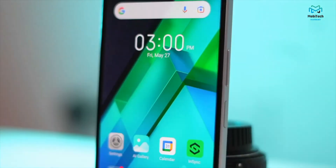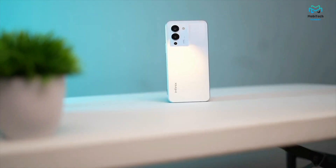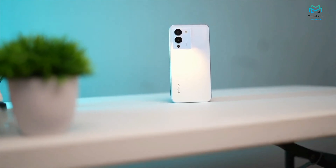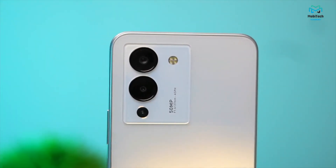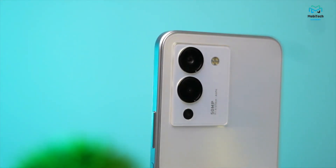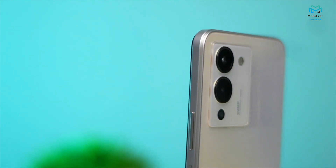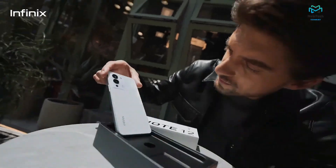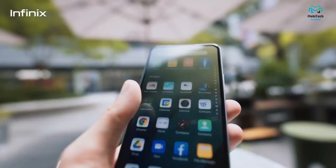Finally, let's talk about the battery and charging speeds. For the battery, you do get a 5000mAh battery, which is impressive considering the device is quite slim. For charging, you get a 33-watt fast charger in the box, but it actually takes over an hour to charge from zero to a hundred percent. So it's not exactly super fast — it's just faster than a typical 5 to 10 watt charger from last generation.